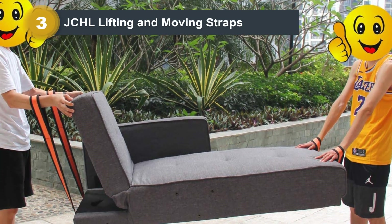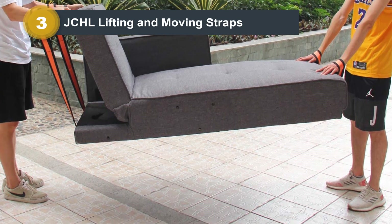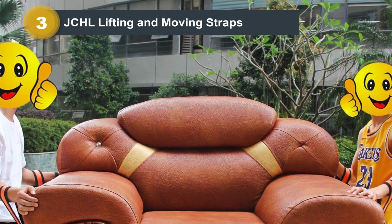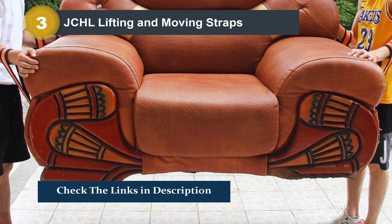Each of the set's two bright orange straps is 9 feet long, making them long enough to accommodate many sofas, refrigerators, and other appliances. Note that at 2 inches wide, they're not as wide as some competitors' straps. Despite their low price, the JCHL straps have an impressive 800-pound maximum weight limit.